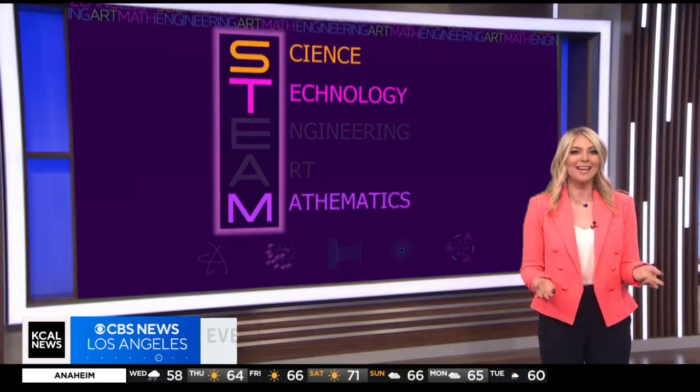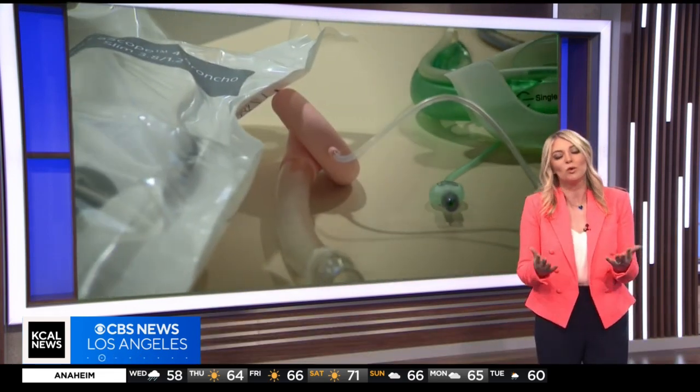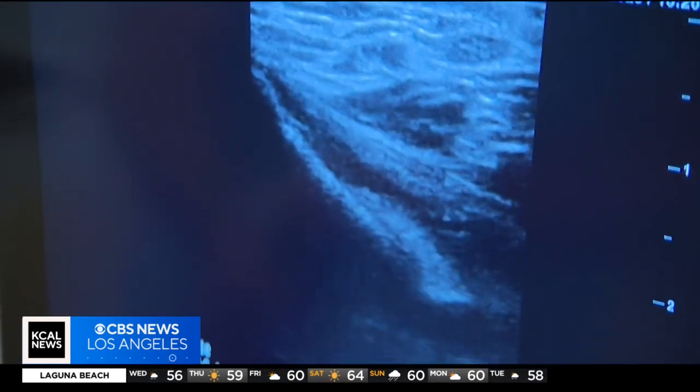Anesthesiology techs rely most on science, technology, and math. You need to understand them all to get the IV lines and breathing tubes where they need to be. We have ways of visualizing to see the insides of the patient's throat. We also have ways to visualize when we're placing invasive lines or IVs.